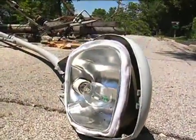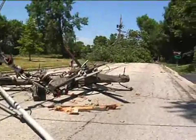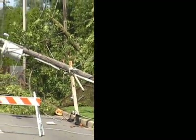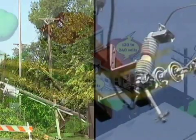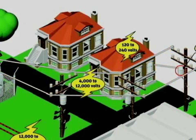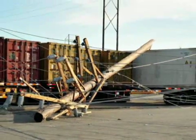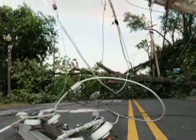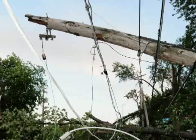Outages occur when the flow of electricity is interrupted at any point between the source and customer. For instance, if a tree falls across a power line during a storm, a fuse will blow, interrupting the flow of electricity. As a result, homes or businesses supplied by that line lose power, often all of them. Fuses and circuit breakers are designed to stop the flow of electric current when power lines are damaged or come in contact with trees. This reduces the risk of injury and minimizes damage to equipment.